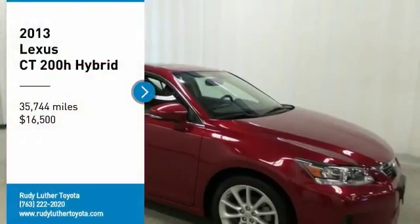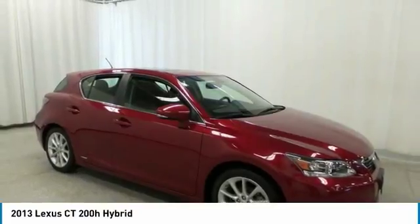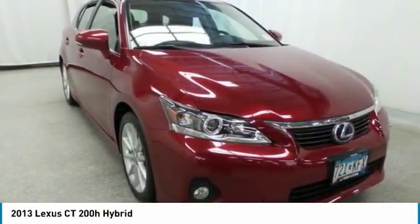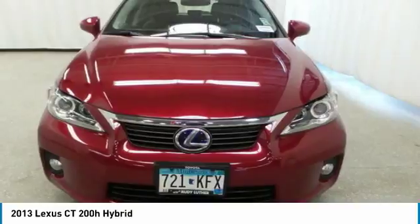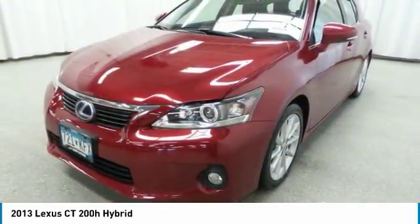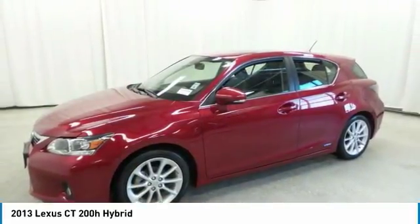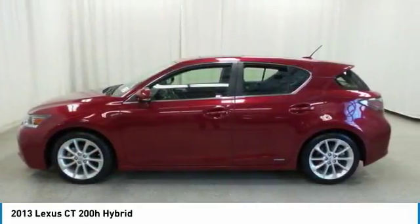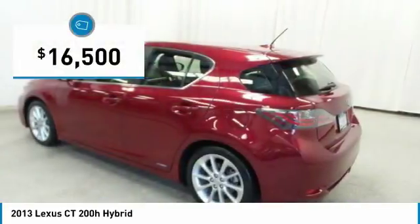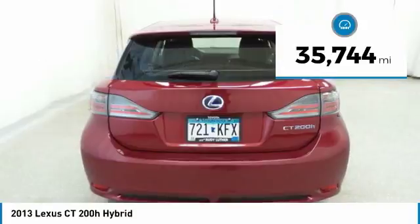Stop by and take a look at the 2013 CT200h. The Lexus CT200h hybrid pairs exceptional fuel efficiency and superior handling ability with aggressive styling to create a luxury hybrid vehicle that looks great and handles even better. Going green never felt and looked so good, and it is priced below twenty thousand dollars.